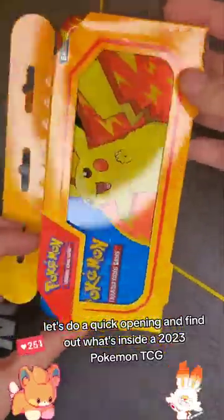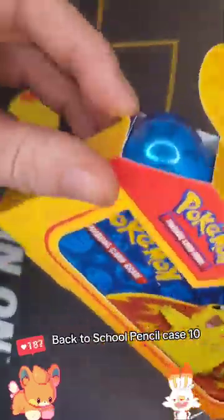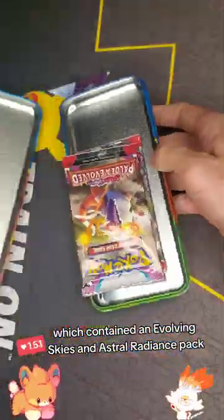Let's do a quick opening and find out what's inside a 2023 Pokémon TCG back to school pencil case 10. Previously I did an opening for the 2022 pencil case 10, which contained an Evolving Skies and Astral Radiance pack.